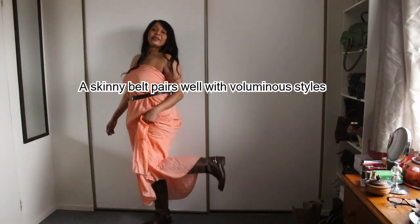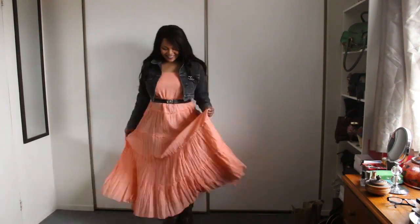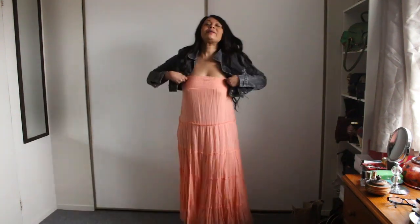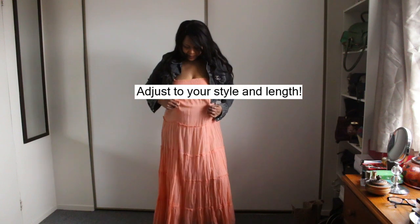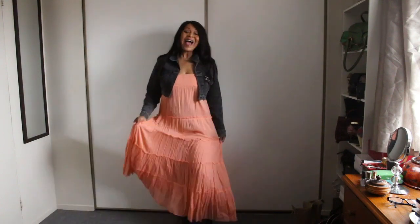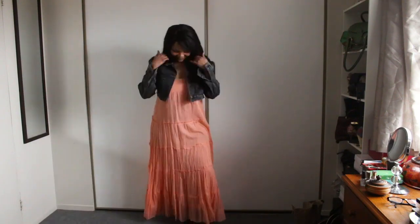And I'm wearing these boots. I love this. If this is too high, you could actually pull it down a bit more and wear it loose and free.